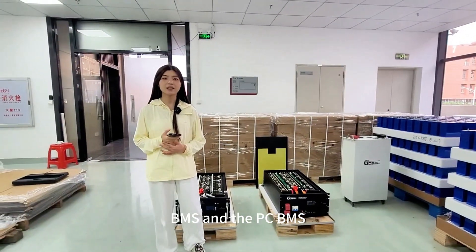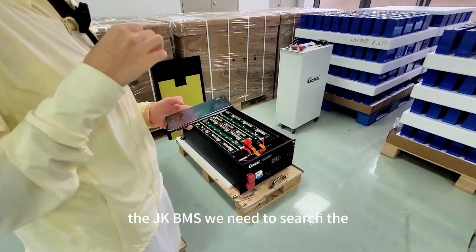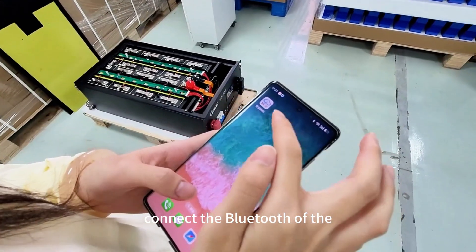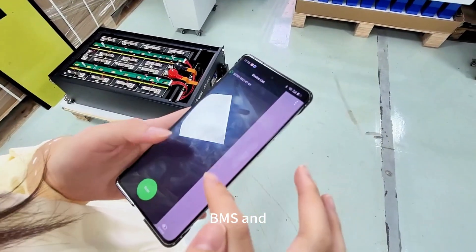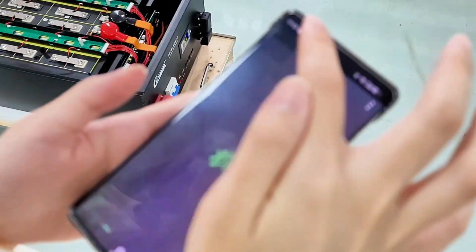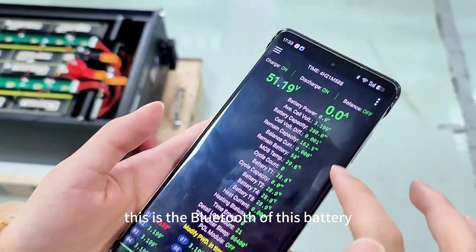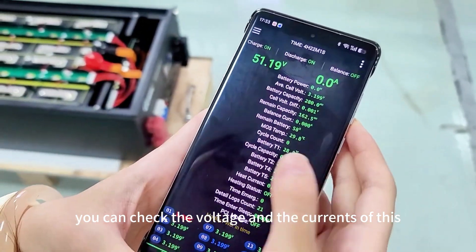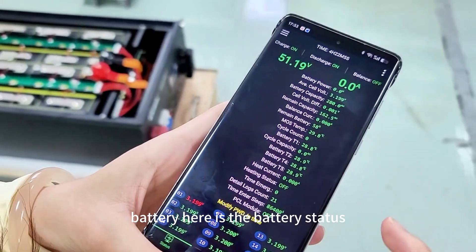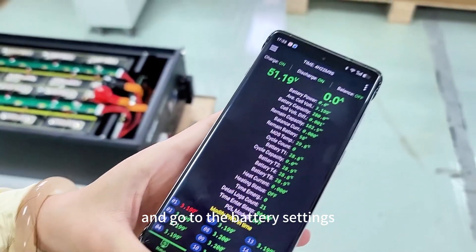For the JK BMS, we need to search and connect via Bluetooth. Here is the Bluetooth interface of this battery — you can check the voltage and current of the battery. Here is the battery status page, and you can also go to the battery settings.